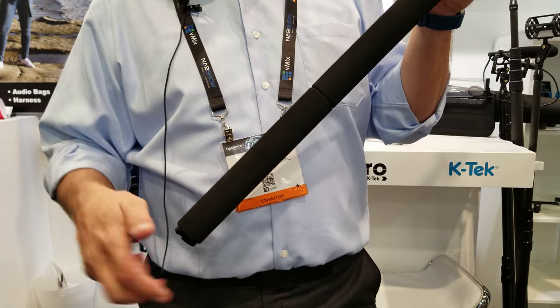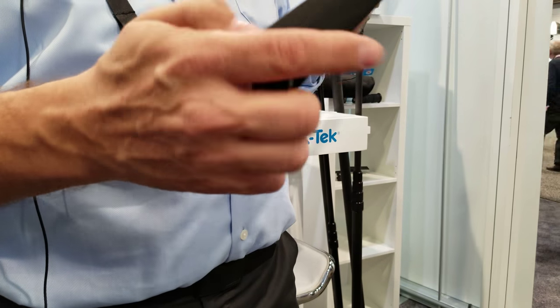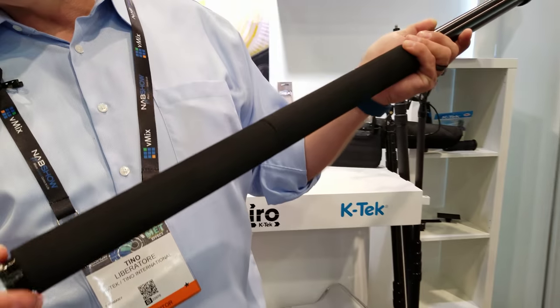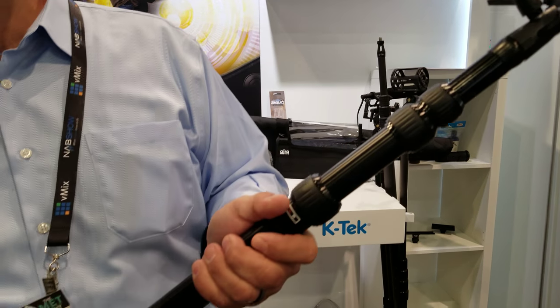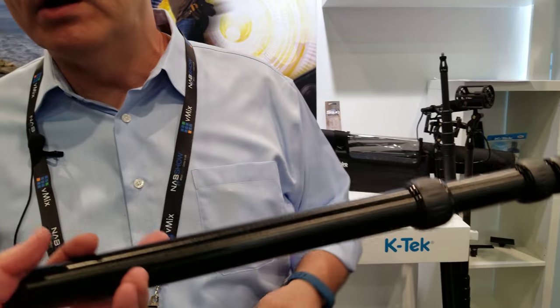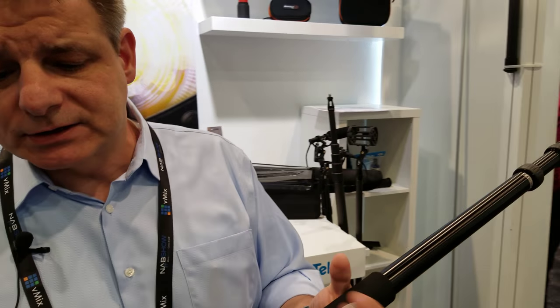The boom pole will extend to 10 feet. It's a quarter-turn lock, non-rotational. If you prefer an internal cable, the cable we provide will go through here — there's an opening on the bottom, the cable goes through and exits the top, and with a little soldering on the connector, you'll have an internal cabled pole. It's an aluminum pole that looks way heavier than it is — it's less than a kilo. And it has those comfy foam grips.